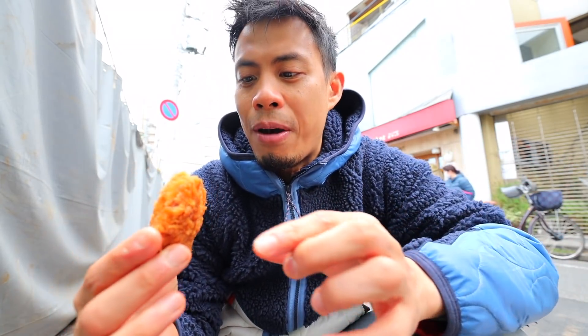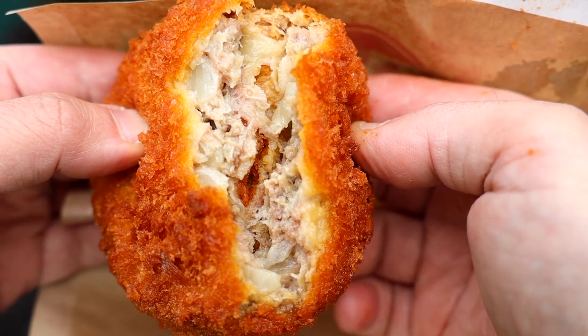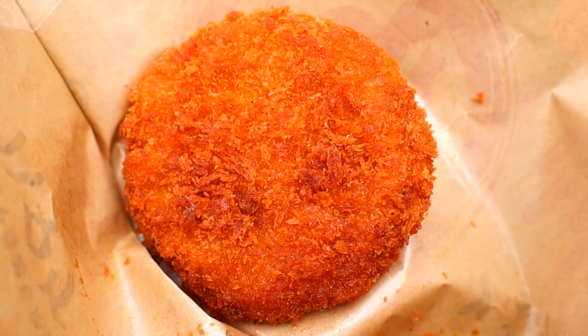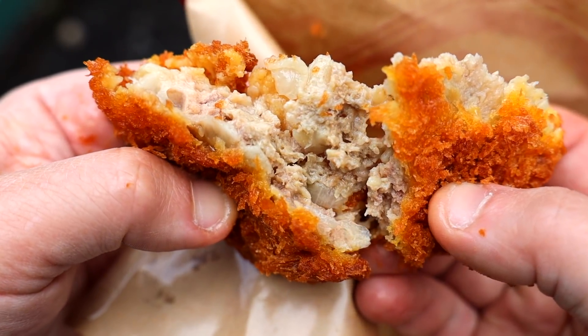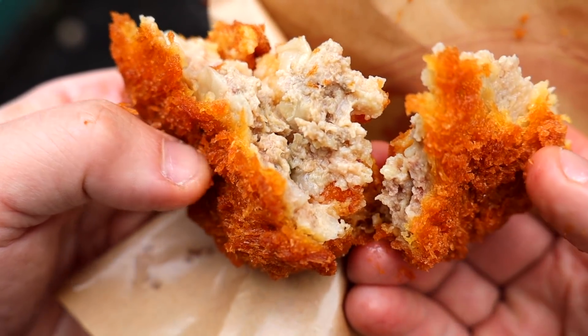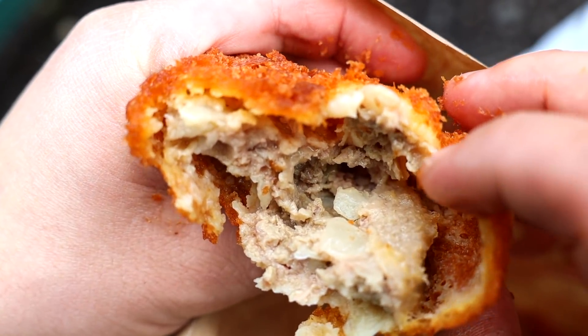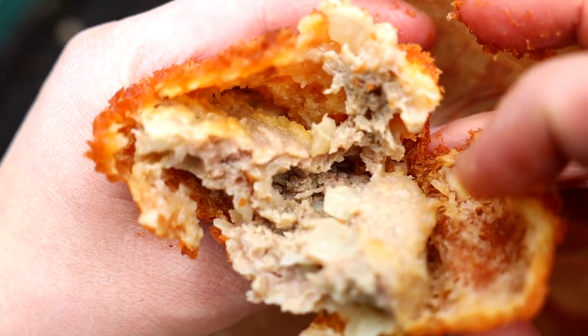That is so delicious — got crumbs all over my face. Look at all of that juicy juice coming straight from this menchi katsu. It's just a lot of meat juice and it is so crunchy. Let me open this up and show you — you can see all the onions. There is so much flavor in there, a little bit of savory and sweetness at the same time. This is like some of the best menchi katsu I've ever had.